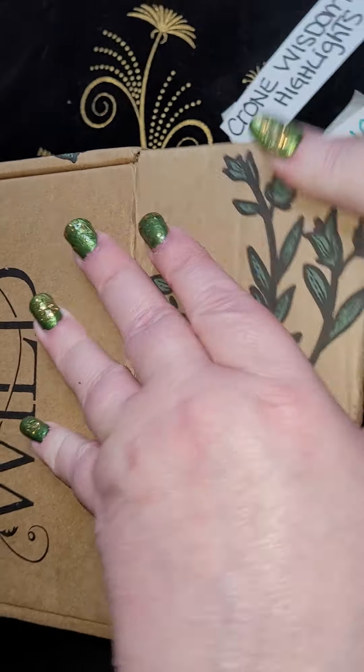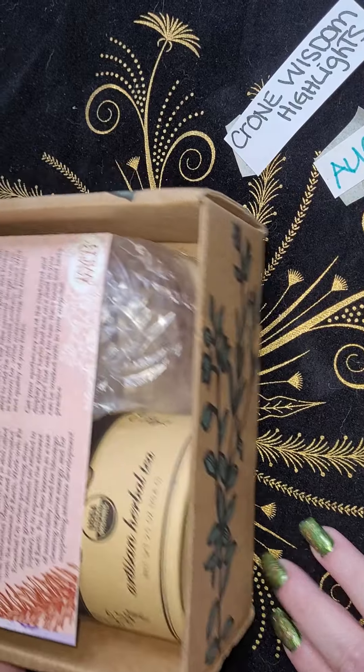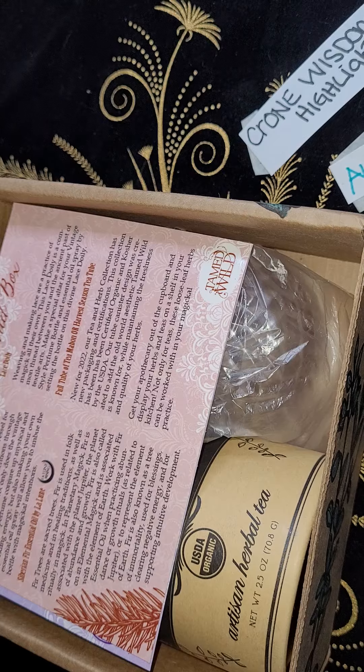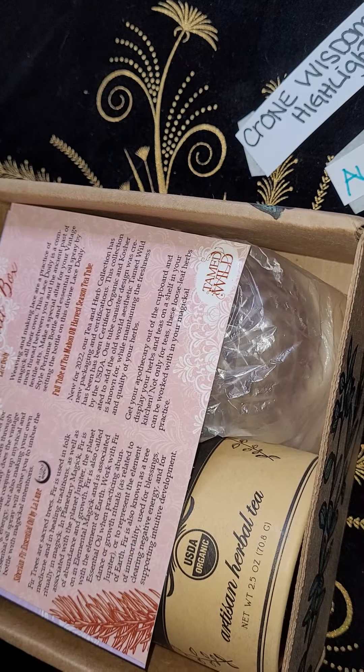The boxes usually come in a plastic mailer, a plain packaging mailer, and then inside is this box. They are quite sticky and sometimes difficult to open, so to avoid the crinkle and the squish, we've taken that part out.